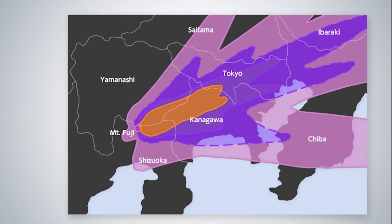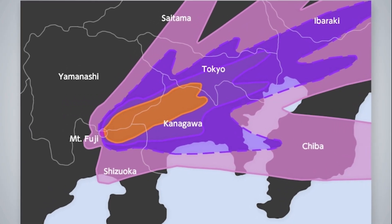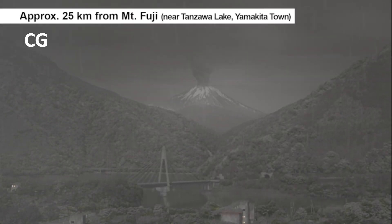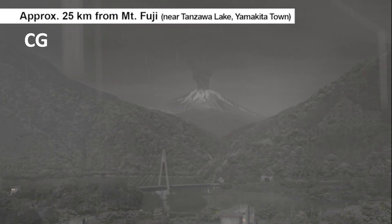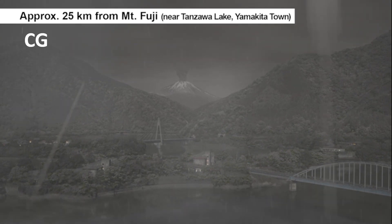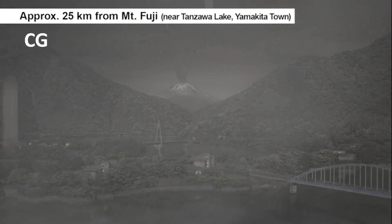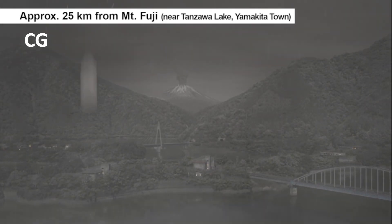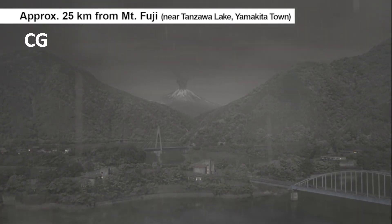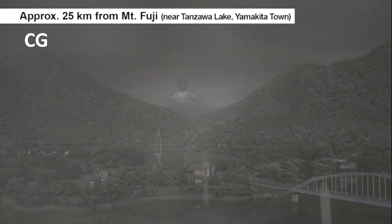Let's take a look at how the ash fall differs based on distance from Mount Fuji using three locations: approximately 25 kilometers, approximately 60 kilometers, and approximately 100 kilometers away. About 25 kilometers from Mount Fuji, lapilli — rock fragments with a diameter of 2 millimeters or more — would rain down. In places closer to Mount Fuji, small rocks several centimeters in diameter could also rain down. Lapilli and volcanic ash would begin to accumulate immediately after the eruption, becoming 60 to 70 centimeters thick after two days.